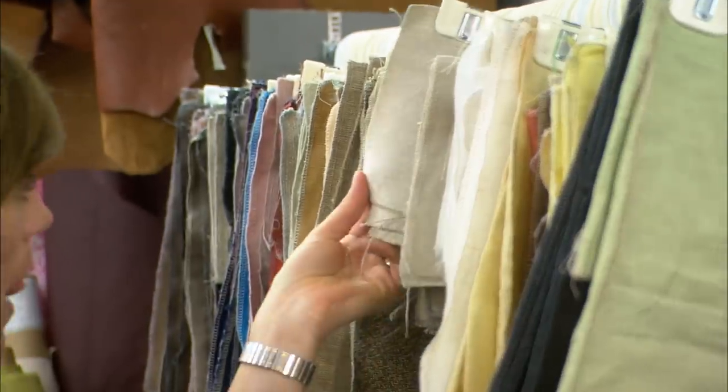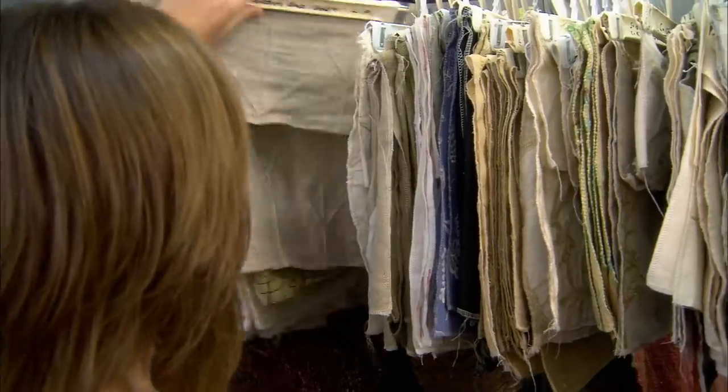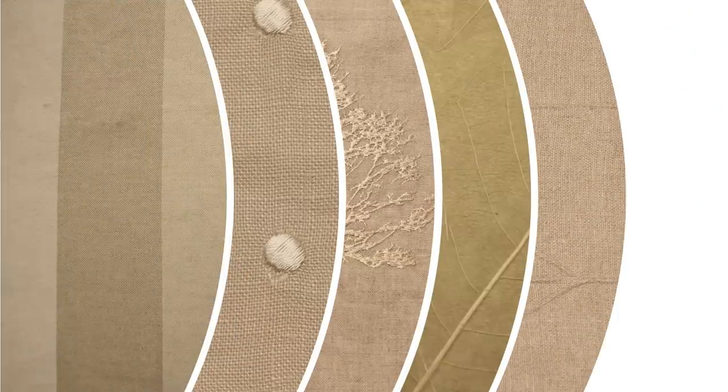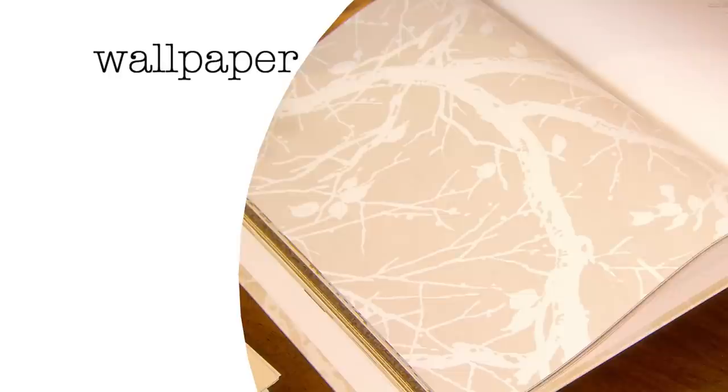If you want to work with a neutral scheme, you need to create interest through the use of texture and layering of different shades that create contrast — some warmer, some cooler, in varying degrees of intensity. Layering different shades and textures doesn't have to stop at fabric. Try wallpaper to add even more interest to a neutral scheme.